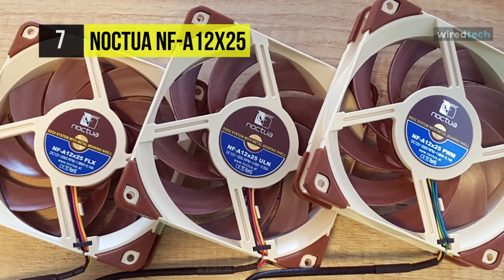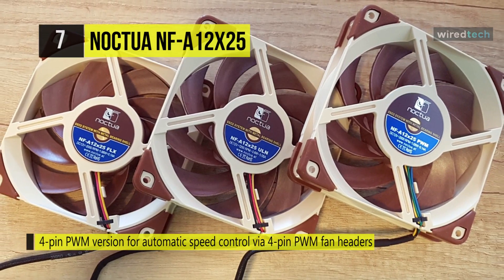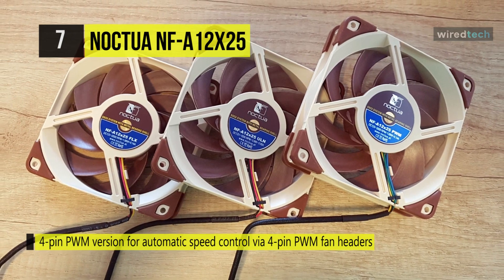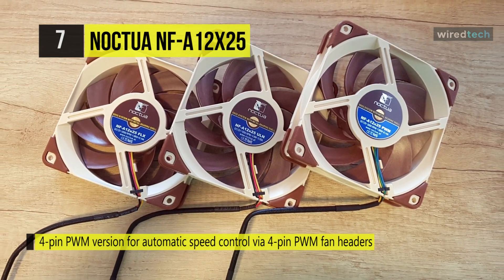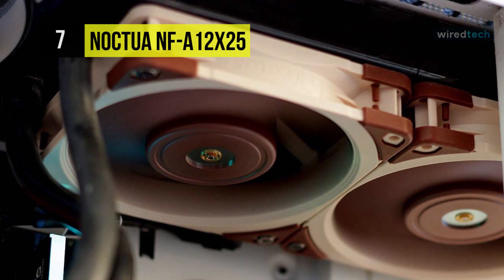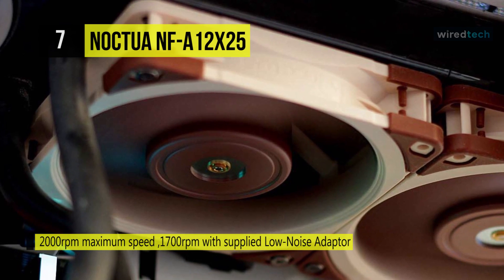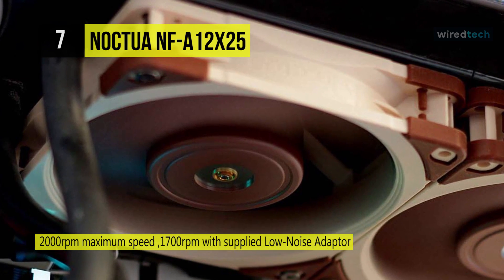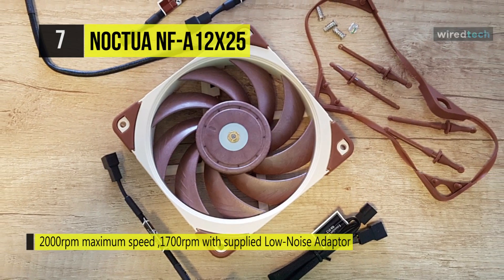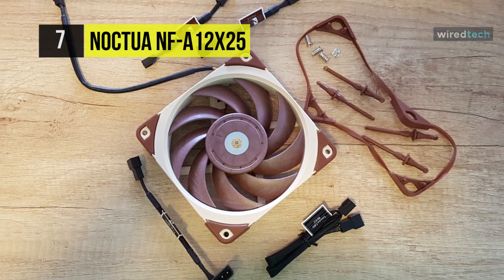It also has a novel Sterrox liquid crystal polymer compound as well as a metal-reinforced motor hub and axis for ultimate precision. The four-pin PWM version supports fully automatic speed control via PWM fan headers and comes with a low noise adapter to reduce the maximum speed from 2000 to 1700 RPM. Its superior efficiency, cutting-edge construction, and pioneering materials make it an elite choice for the most demanding builds.